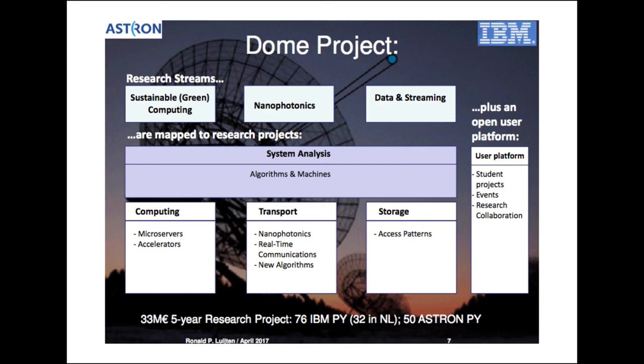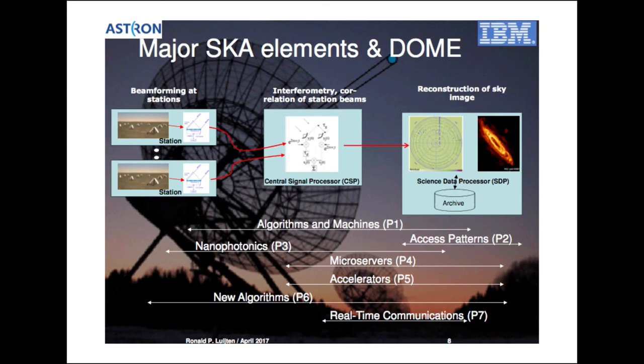We currently have a demonstrator in the Australian desert where we take the data feed from the antenna with photonics to the data processing point. The fibers transport the analog radio wave — we don't want to sample at the antenna head because sampling generates EMI that feeds back into the antenna. We amplify the optical signal, send it through fiber, and sample far away from the antenna.